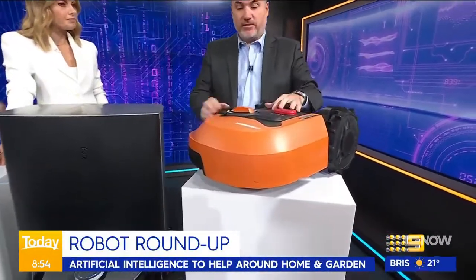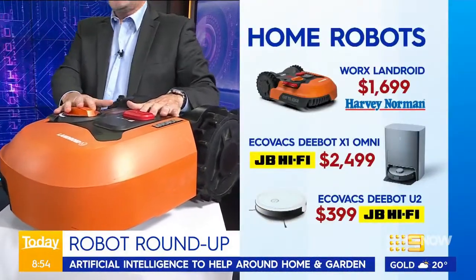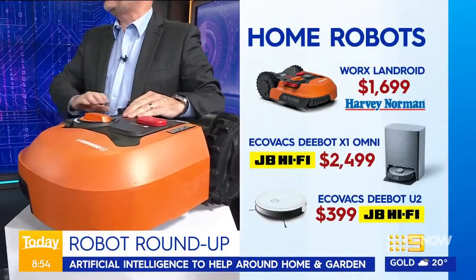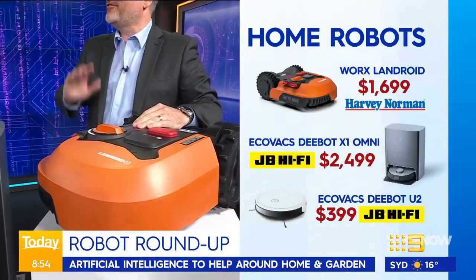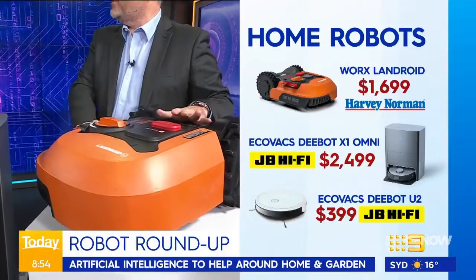So this guy here — let's start with the lawnmower. This is the Works Land Droid. This is actually from my house, so it's a bit knocked up. Two years this has been cutting the grass out the back of my place — absolutely brilliant. It just goes out every day or day and a half and trims, and all I need to do is maybe cut the edges. The lawns have never looked so good.